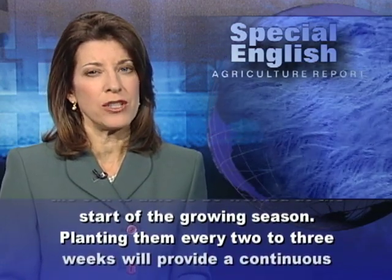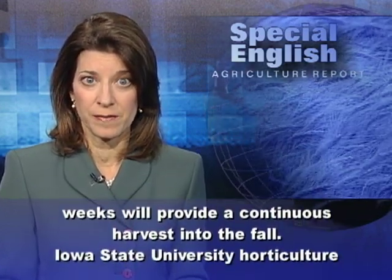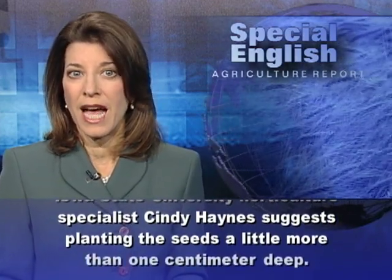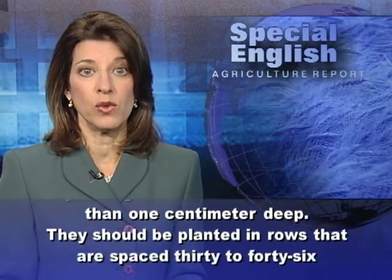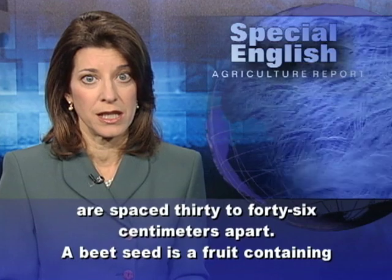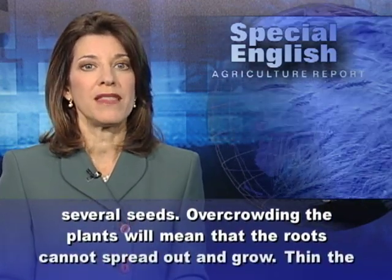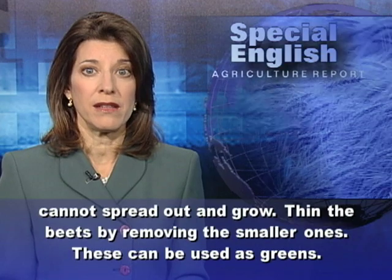Beet seeds can be planted as soon as the soil is able to be worked at the start of the growing season. Planting them every 2 to 3 weeks will provide a continuous harvest into the fall. Iowa State University horticultural specialist Cindy Haynes suggests planting the seeds a little more than one centimeter deep, in rows spaced 30 to 46 centimeters apart. A beet seed is a fruit containing several seeds, so overcrowding the plants will mean that the roots cannot spread out and grow. Thin the beets by removing the smaller ones.